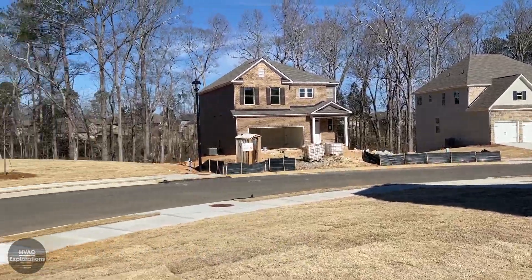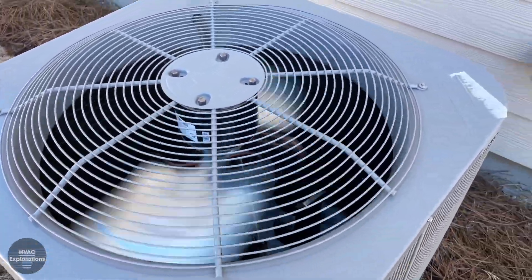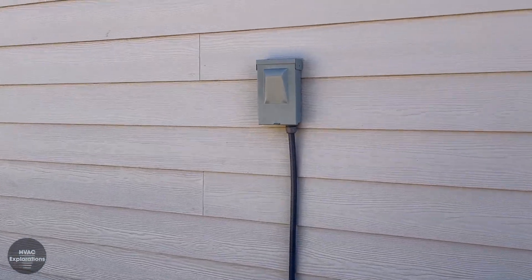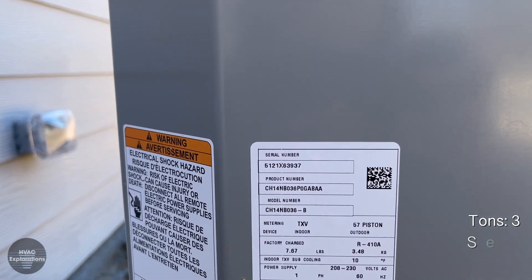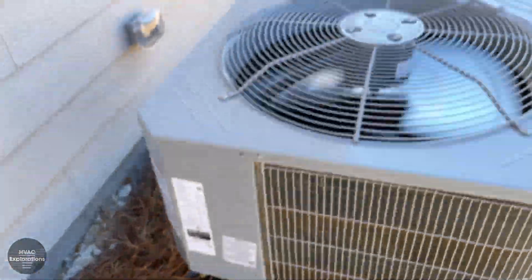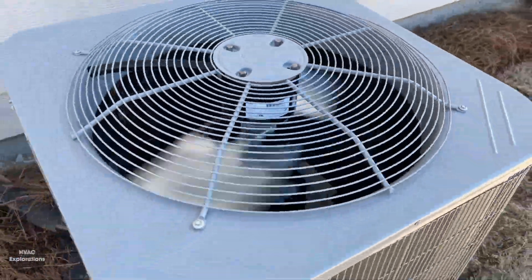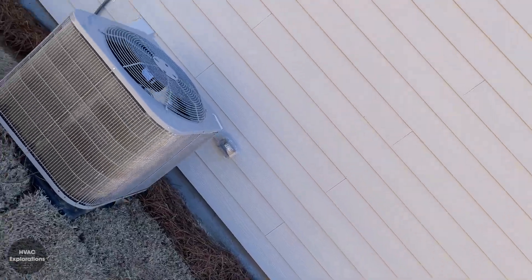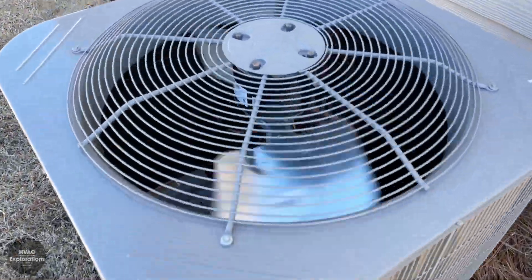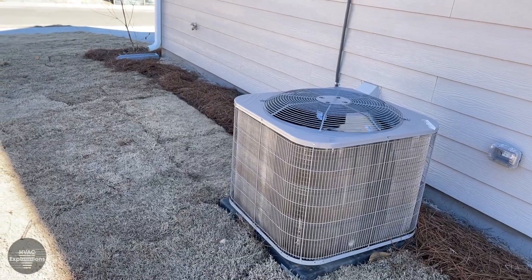Hey everybody, we are at an under-construction neighborhood. This one is running — brand new install from 2021. I've got an LG scroll compressor. While I was taking pictures that shut off, so we'll take a couple more pictures and then we'll move on.